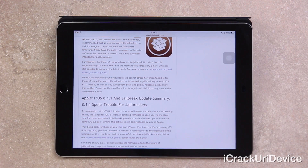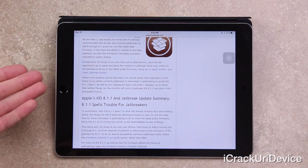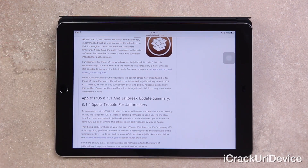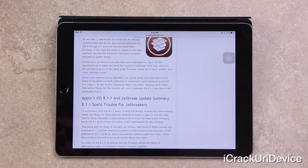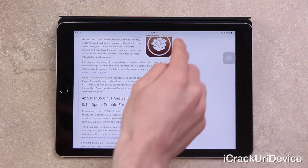You absolutely have to do so now before iOS 8.1.1 goes public, because once that happens — we're not sure exactly when — Apple will definitely stop signing iOS 8.1, meaning you will not be able to restore your device to 8.1 and you'll be forced into iOS 8.1.1, stuck on that firmware for what will undoubtedly be a long and painful wait. So if you take anything away from this video: just avoid iOS 8.1.1 and jailbreak now.